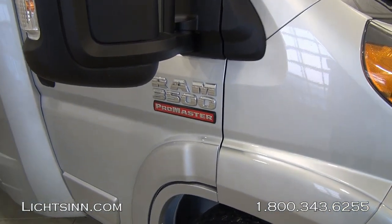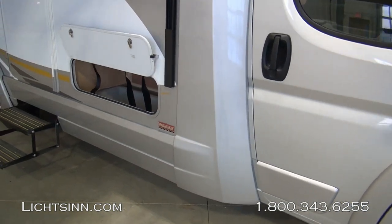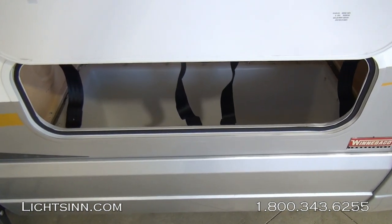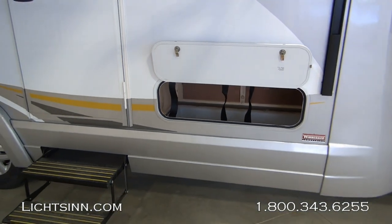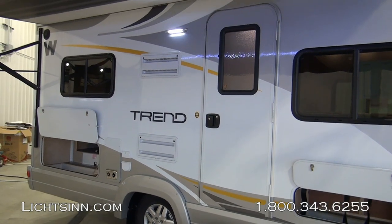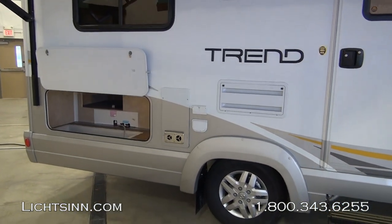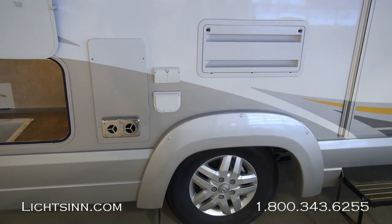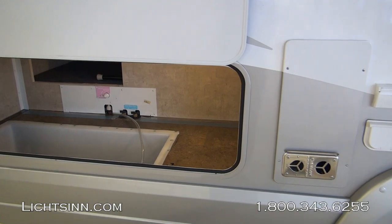On the passenger side you'll see power mirrors with defrost that also collapse along the sidewall. There is a tremendous amount of basement storage — 35 cubic feet — with rotocast weep holes that allow drainage. Standard is the electric entry step. We've also included an exterior speaker system that ties in nicely to the home theater surround sound system, with Bluetooth smartphone pairing for your tablet or smartphone. There are also electrical outlets, a coaxial output, and a 12-volt powered outlet.